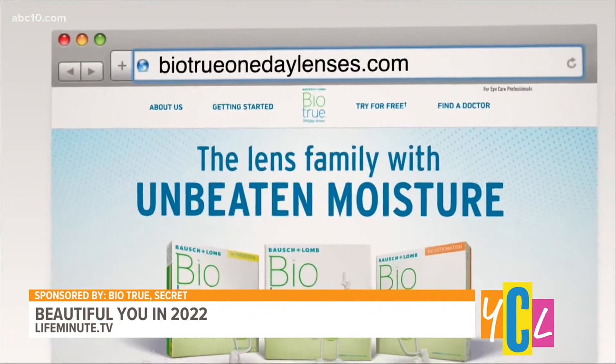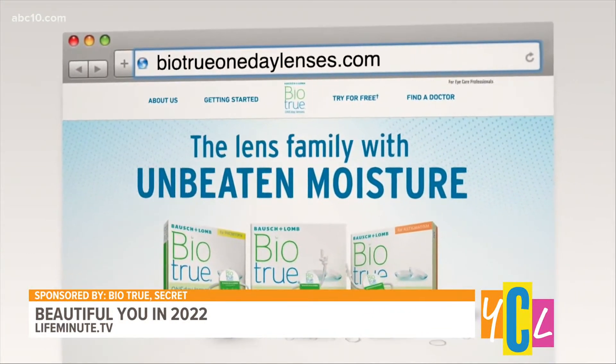I also love that they're disposable, so you don't have to worry about cleaning and storing them. You get a nice fresh pair of lenses every morning. Contacts are great for sports, and others like that they can be a great alternative to glasses that fog up with a face mask. So ask your doctor if your child's a good candidate for contact lenses. You can learn more about these online at BiotrueOneDayLenses.com.